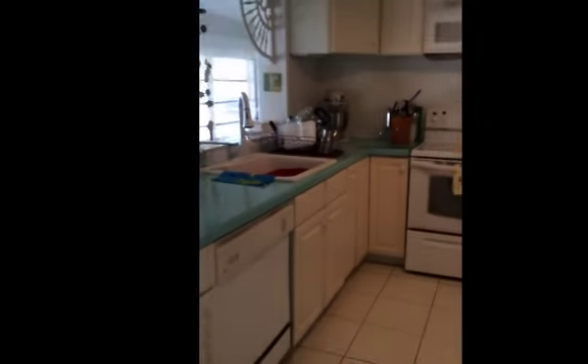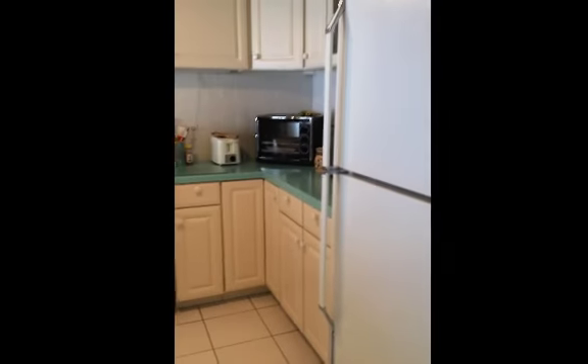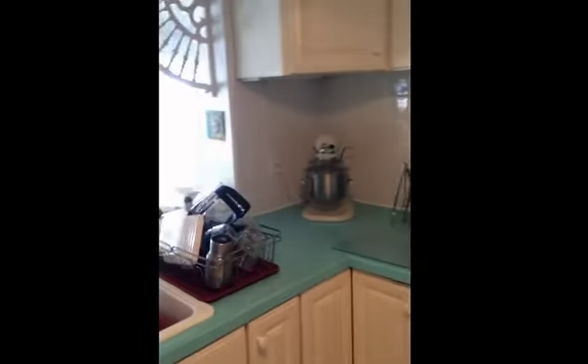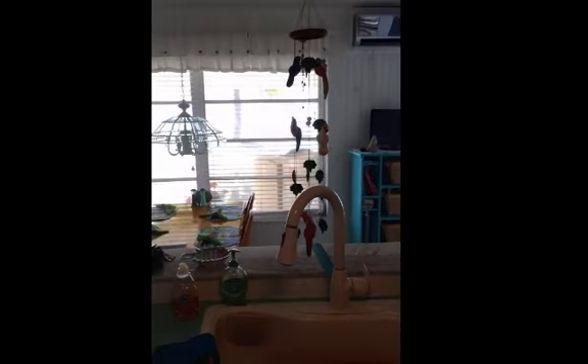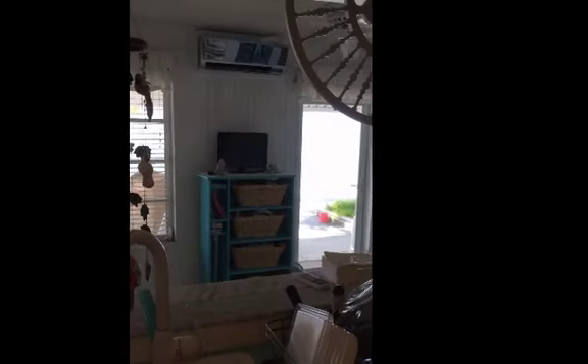This is the big closet with a window in it in the master bedroom. And this is the master bath. And here is the kitchen, which has a beautiful view of the open water, though it's hard to see it in the video.